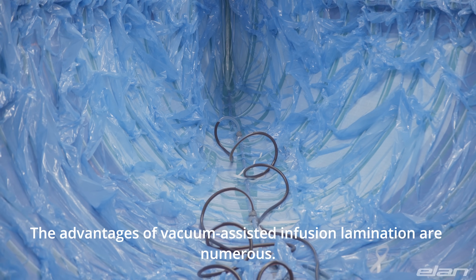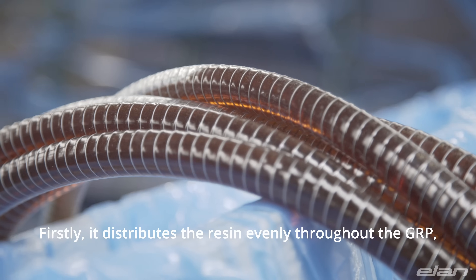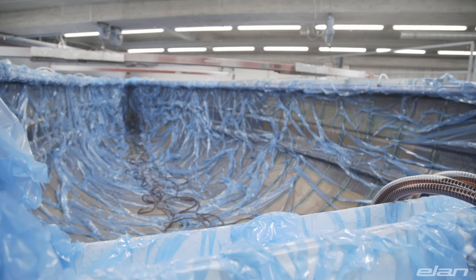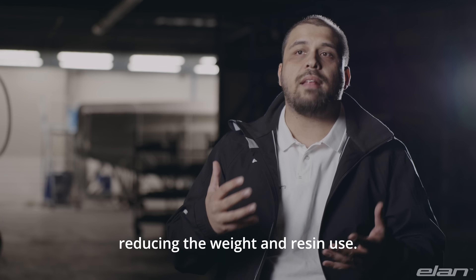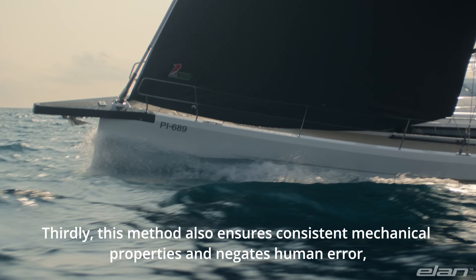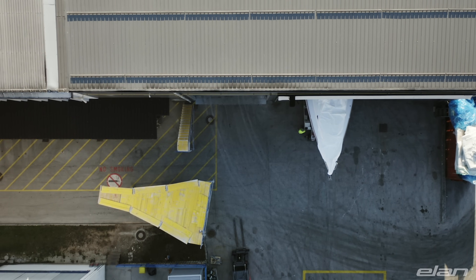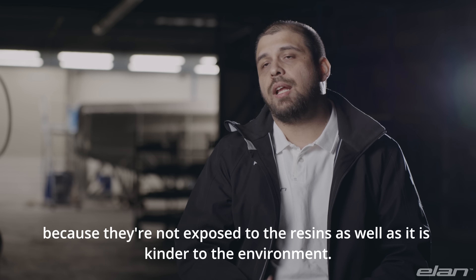The advantages of vacuum assisted infusion lamination are numerous. Firstly, it distributes the resin evenly throughout the GRP, ensuring complete saturation and eliminating the risk of incomplete fusion. Secondly, it uses only the necessary amount of resin, reducing weight and resin use. Thirdly, this method ensures consistent mechanical properties and negates human error, producing a perfect product every time. Lastly, it's much kinder to our workforce because they're not exposed to the resins, and it is also kinder to the environment.